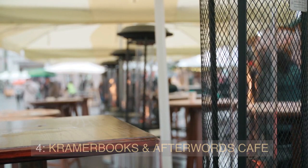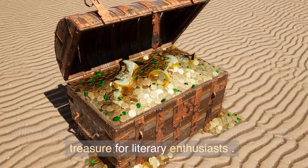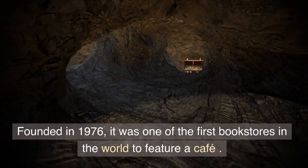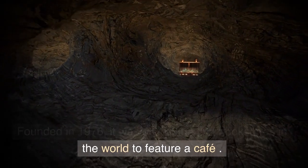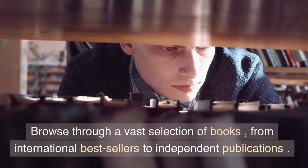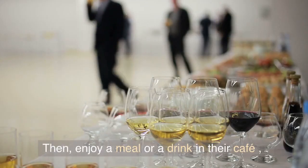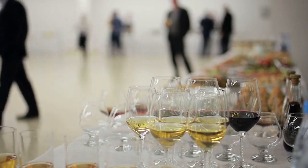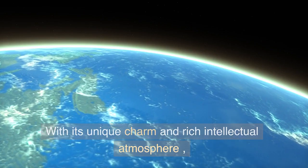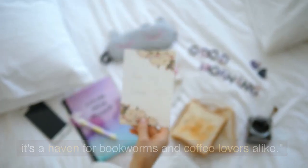Next, we head to Kramer Books and Afterwards Cafe, a treasure for literary enthusiasts. Founded in 1976, it was one of the first bookstores in the world to feature a cafe. Browse through a vast selection of books, from international bestsellers to independent publications. Then enjoy a meal or a drink in their cafe, which turns into a vibrant bar in the evening. With its unique charm and rich intellectual atmosphere, it's a haven for bookworms and coffee lovers alike.